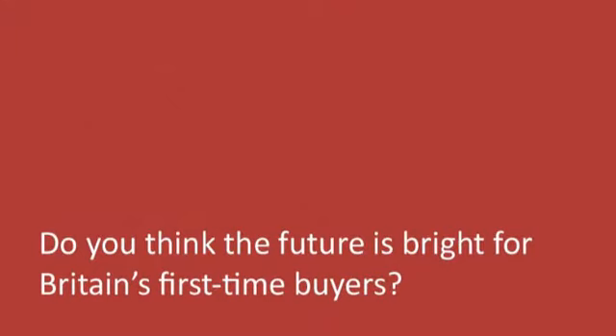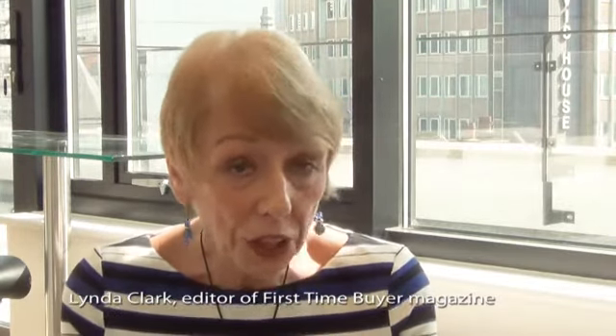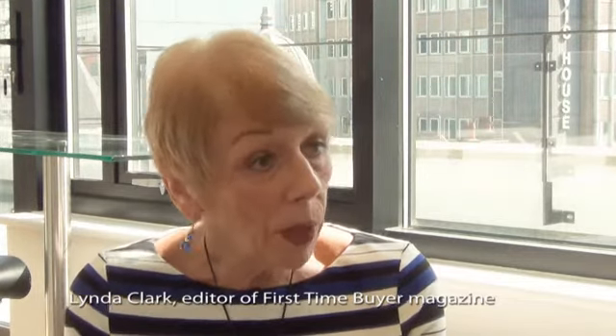I'm always very positive. My motto is: you can buy your first home, because I do think it's possible. Where there's a will, there's a way. People have got to think slightly outside the box — it's not like our parents or grandparents, who saved up a deposit and went out and bought a home. Nowadays people are really struggling to raise that deposit, and that's where these schemes come in. With Help to Buy, shared ownership, and the new Help to Buy ISA saving scheme, there are so many opportunities for people to step on the ladder at a much more affordable cost. First-time buyers have got a fantastic future.